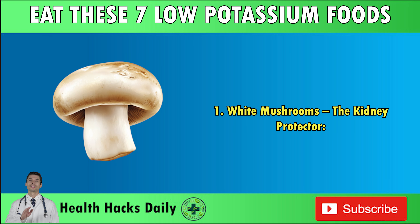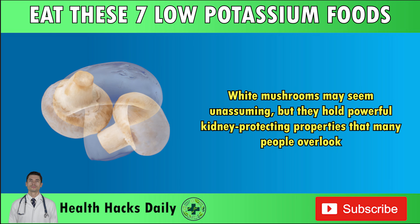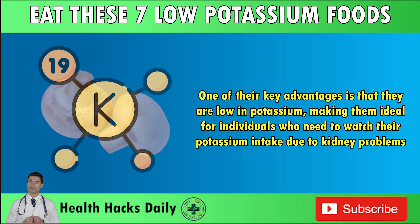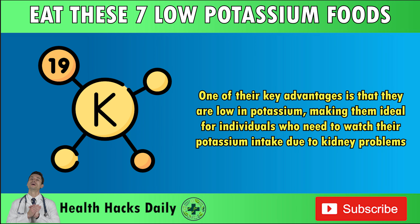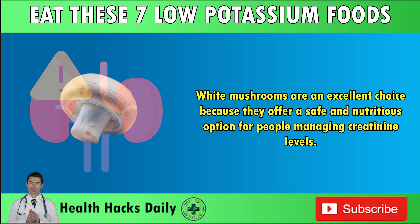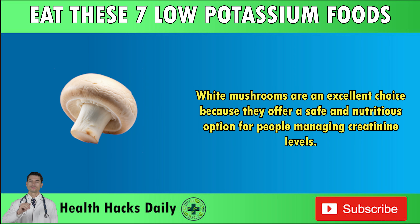Number one: white mushrooms — the kidney protector. White mushrooms may seem unassuming, but they hold powerful kidney-protecting properties that many people overlook. One of their key advantages is that they are low in potassium, making them ideal for individuals who need to watch their potassium intake due to kidney problems. Potassium buildup can stress the kidneys, causing further damage when kidney function is already compromised. White mushrooms are an excellent choice because they offer a safe and nutritious option for people managing creatinine levels.